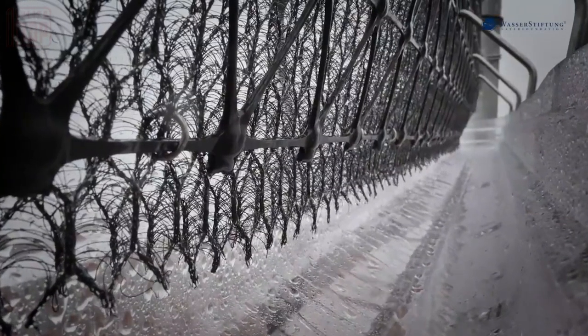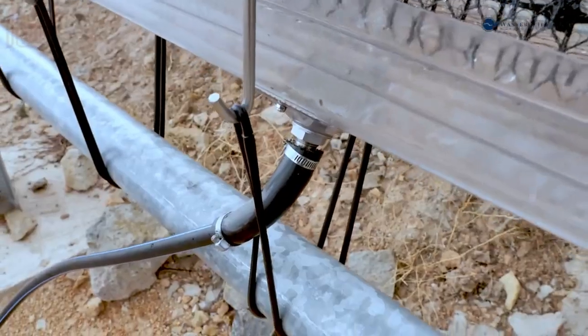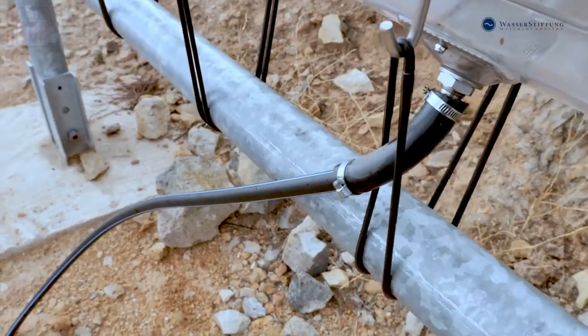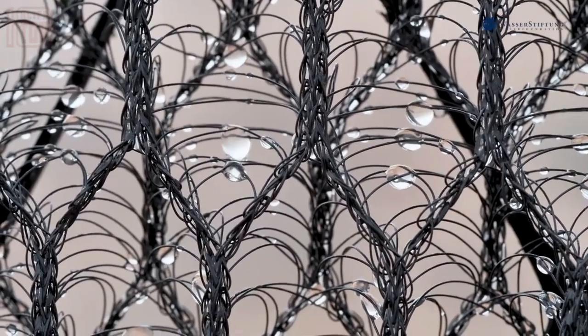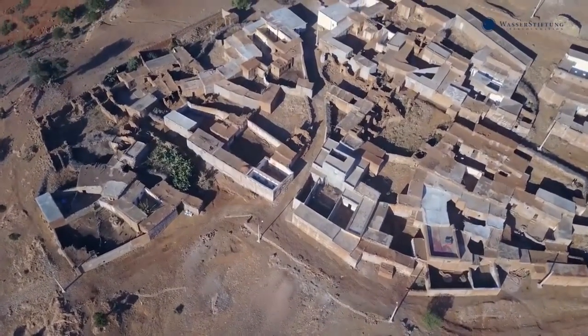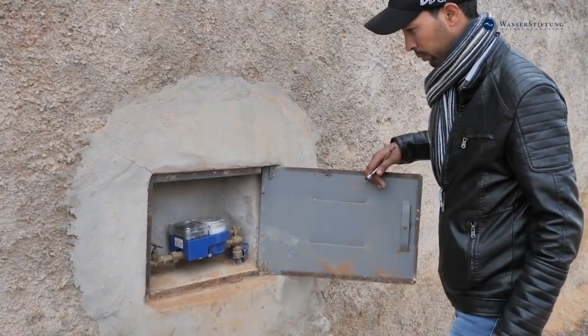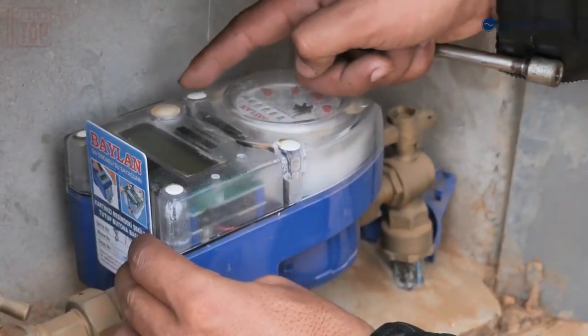The operating principle behind these systems is relatively simple: a perpendicular steel mesh is positioned in the path of the wind, allowing water droplets to condense and settle on the mesh. The remaining water vapor continues to circulate, ensuring a continuous supply of water and providing an alternative means of accessing clean water, particularly in regions where traditional water sources are limited.